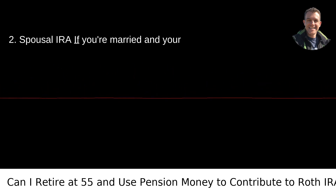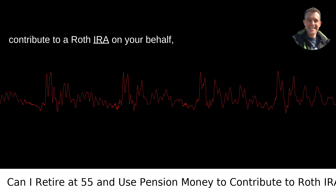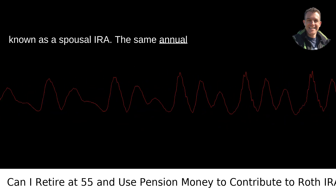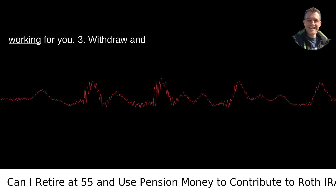Strategy 2 — Spousal IRA: If you're married and your spouse is still working, they can contribute to a Roth IRA on your behalf, known as a spousal IRA. The same annual limits apply. This can be a great way to keep the tax advantages of a Roth IRA working for you.